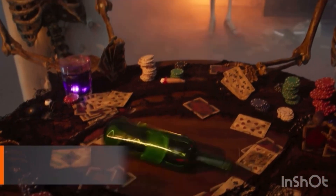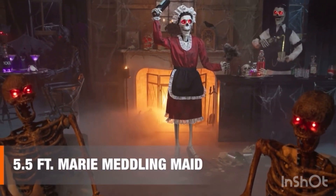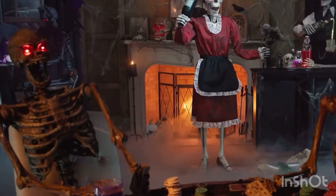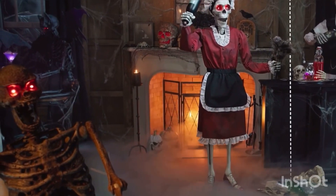There once was a skeleton maid, who made all the children afraid. If you're looking for a little help, the five-and-a-half-foot Marie Meddling Maid is to die for.